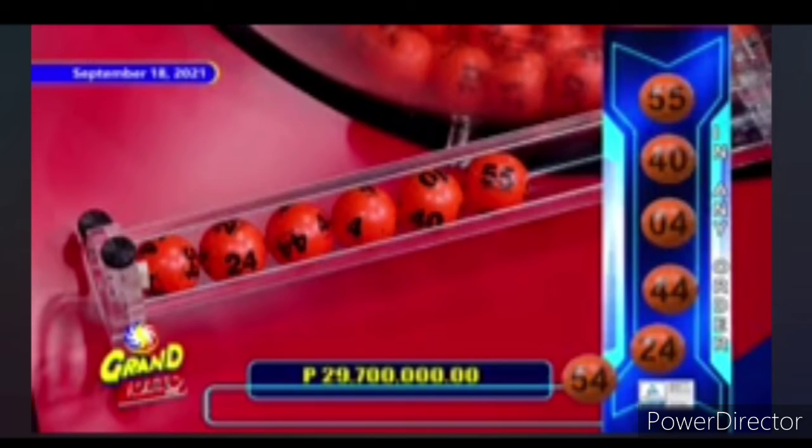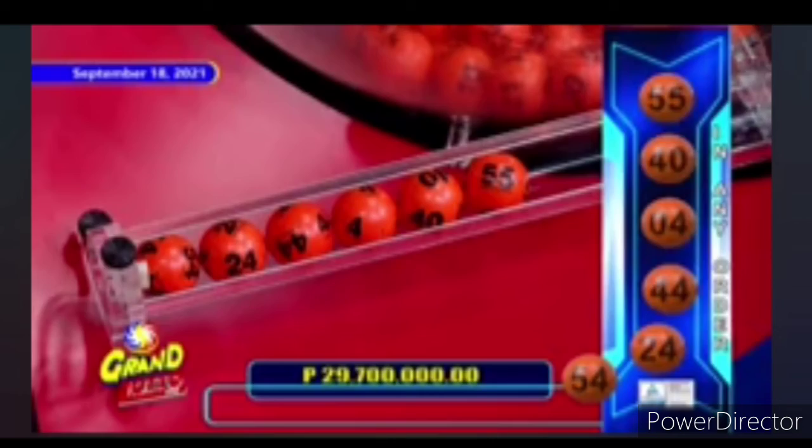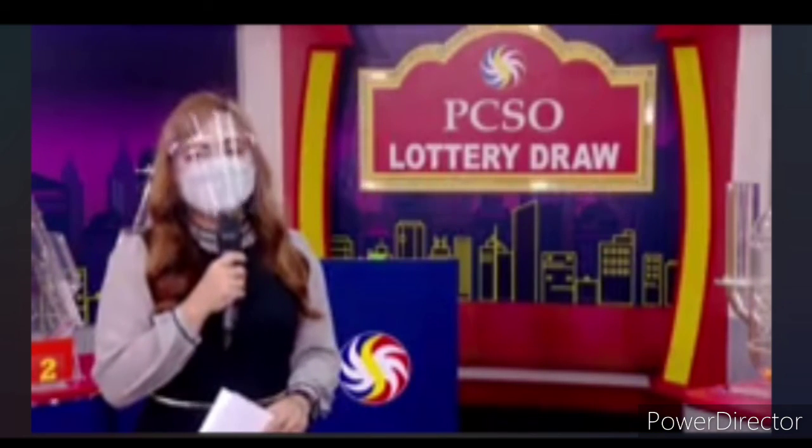For the Lotto 655, we have 54, 24, 44, 4, 40, and 55 in any order for the jackpot price of 29,700,000 pesos net of the Agents' Prize Commission. Congratulations to L.I.